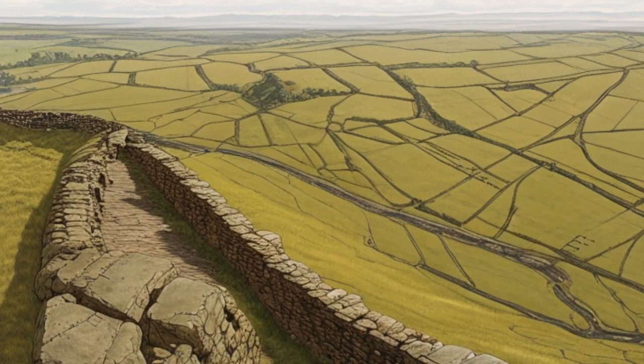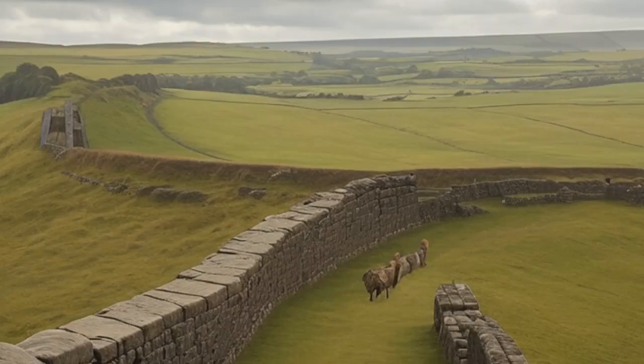These dedicated men formed an intricate web of defense, ensuring the security of the Roman territories and maintaining order within the empire. Hadrian's Wall was more than a fortification; it also played a vital role in facilitating trade and communication between the Romans and local populations. Strategically placed gateways allowed controlled access, enabling the flow of goods and ideas while maintaining a vigilant eye on who entered and left the Roman-controlled territories.